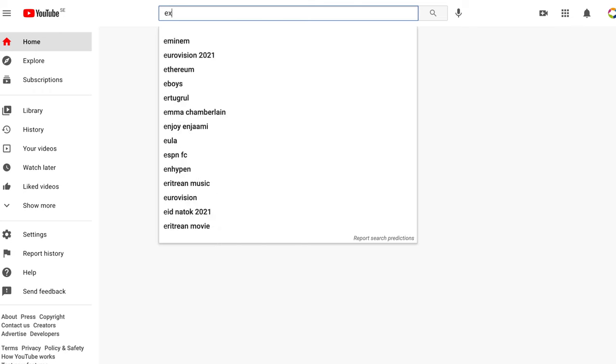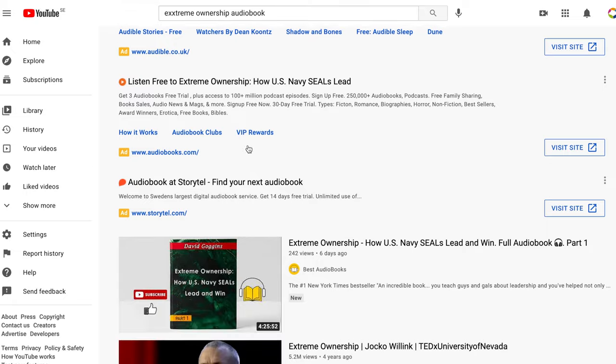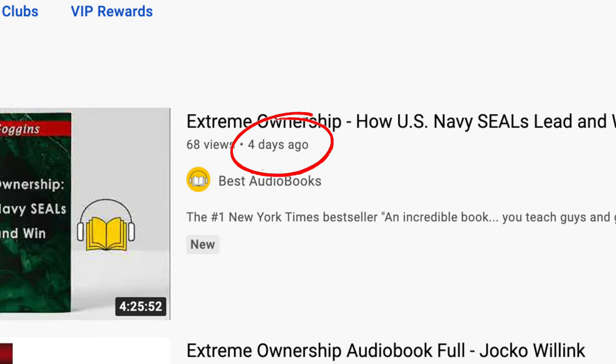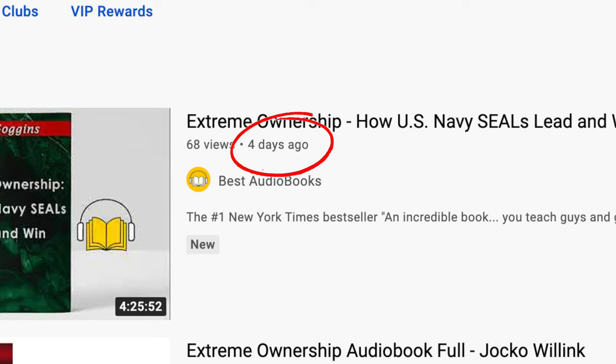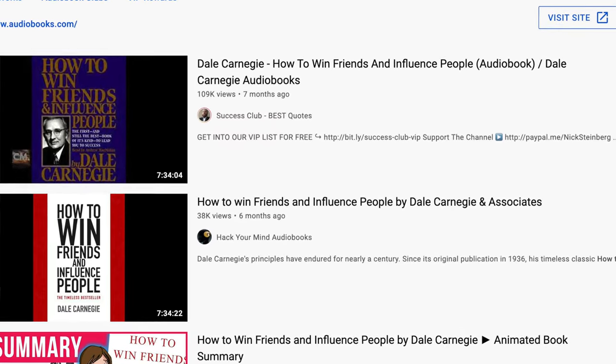For example, if we want to listen to Jocko Willink's Extreme Ownership, we simply type in the title and add 'audiobook.' At the very top of the list you can actually find a full-length audiobook version of that great book — though as you can see, the upload is only four days old so it might be taken down at some point. If you want to play it safe, you can search for self-help audiobooks that are in the public domain. A great one is Dale Carnegie's How to Win Friends and Influence People — definitely one of the all-time great self-help books.